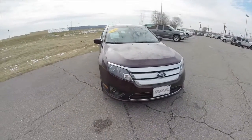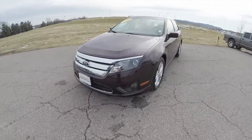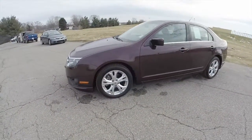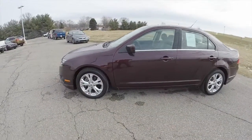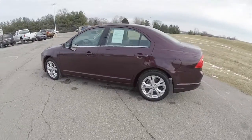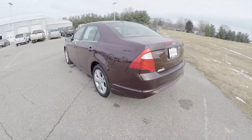Hello everyone. Today we're going to take a quick walk around and look at this 2012 Ford Fusion SE. This Fusion is in Bordeaux Reserve with a camel cloth interior. This is a front-wheel drive powered by a 2.5-liter Duratec four-cylinder engine with a six-speed automatic transmission.